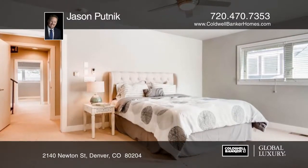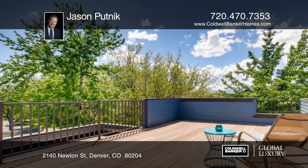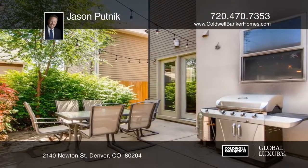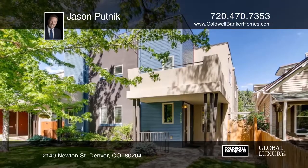Located on a quiet street near Sloan's Lake and multiple parks, this home has all of the advantages of living near the city without the noise and congestion. Come see everything for yourself with a call to Jason Putnick.